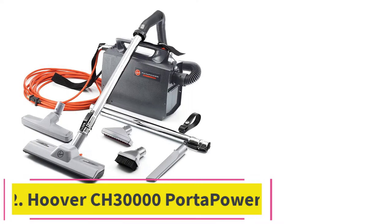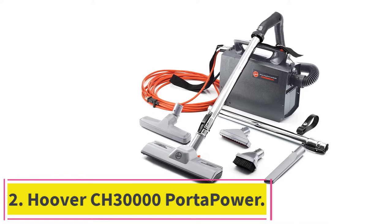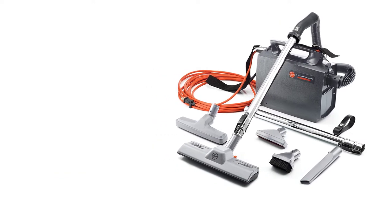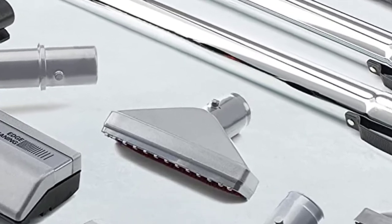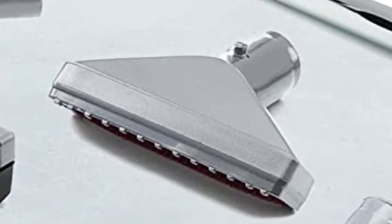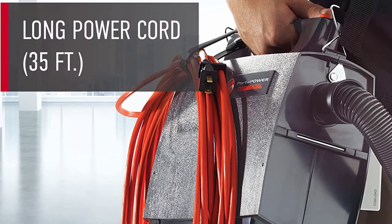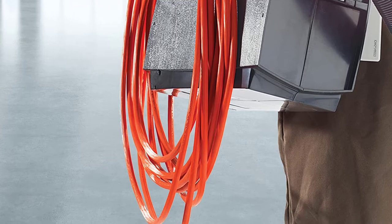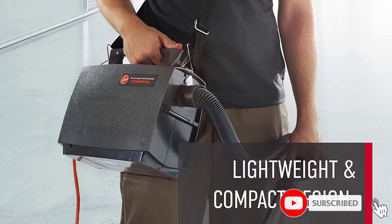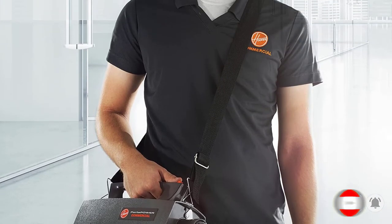At number 2: the Hoover CH-30,000 Porta Power. If you are in the market for a lightweight, maneuverable, and easily portable commercial vacuum, then this just might be the right choice for you. It is a canister-style vacuum that can be used on just about any surface, from carpets and floors to molding and ceilings. The versatile attachments, stretching hose, and lightweight design make it easy to clean just about anywhere, making this an ideal vacuum for a multiple surface area.